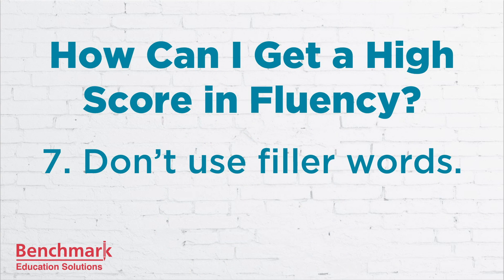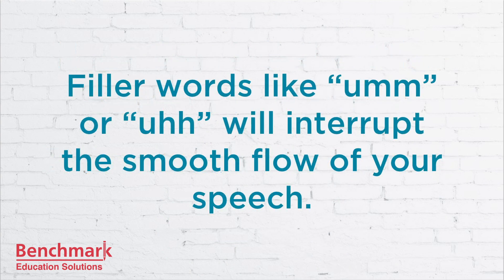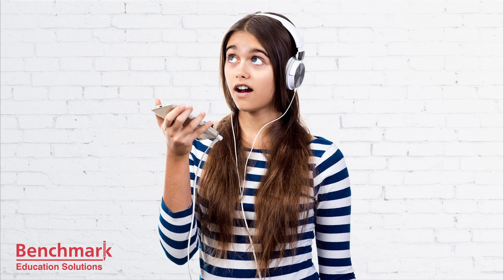Here's number seven: try not to use filler words like 'um' or 'uh.' These will interrupt the smooth flow of your speech and you'll lose points in fluency. Now listen to the speaker using too many filler words. After running from ribs or tears in the bark of trees, the sap hardens to form lumps of gum which eventually fall to the ground.